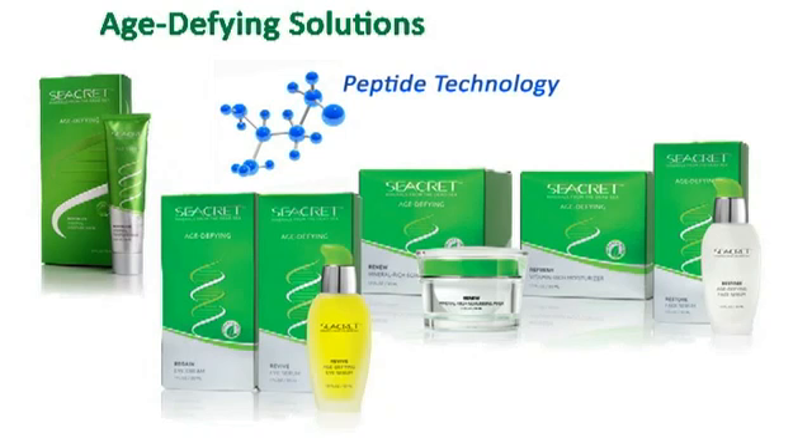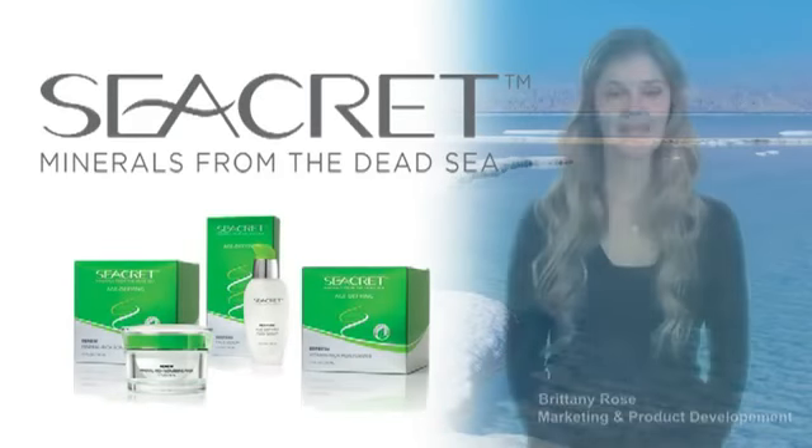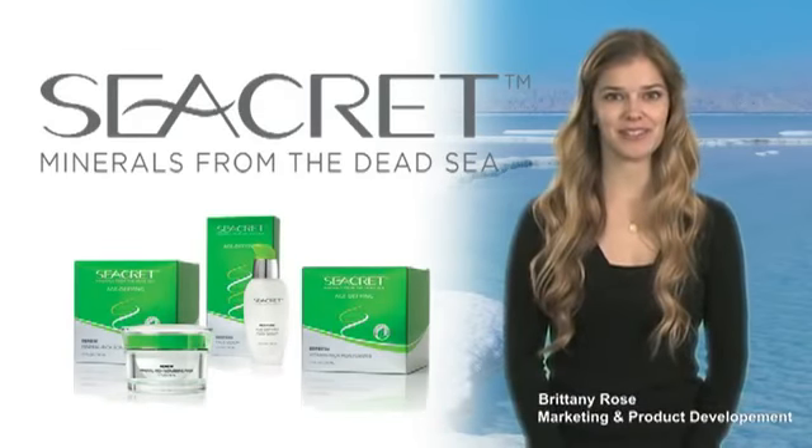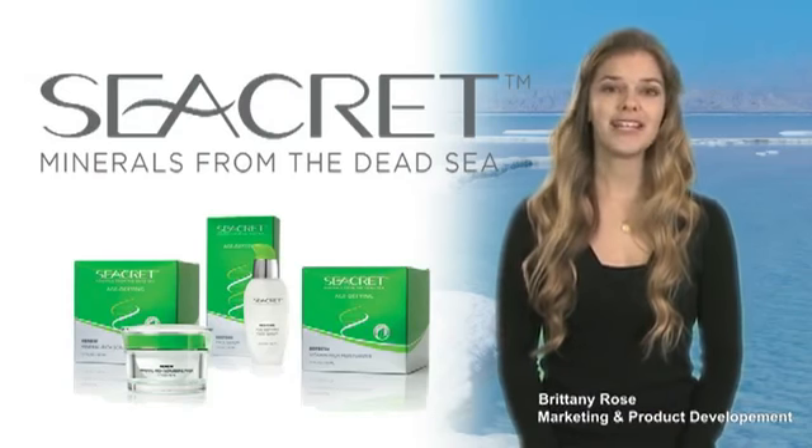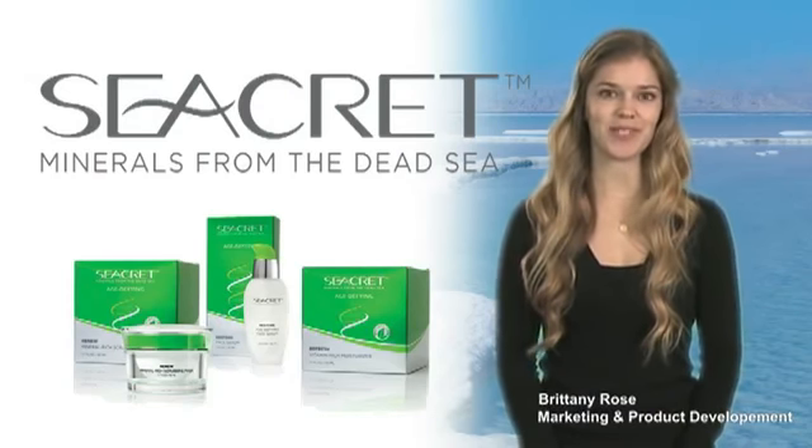Peptides are known to help in collagen production, which is essential for a youthful appearance. It is a great line for mature skin types and for those of us who are looking to prevent the signs of aging before they begin. Secret's Age Defying Solutions is comprised of masks, serums, and creams. Let's review the regimen before we begin with demonstrations.